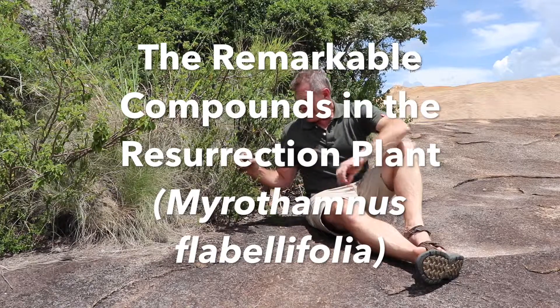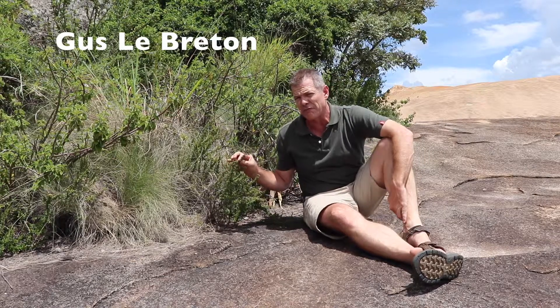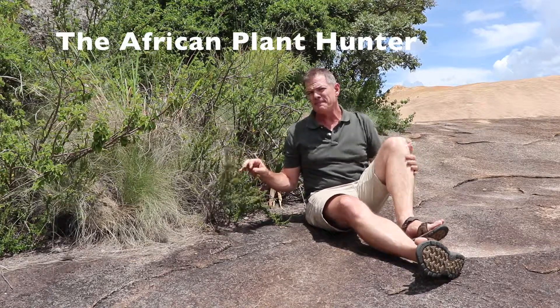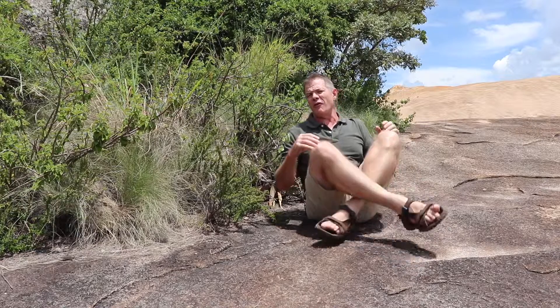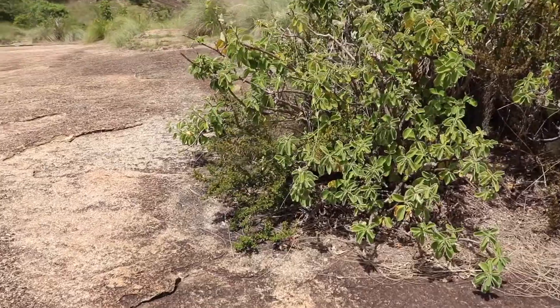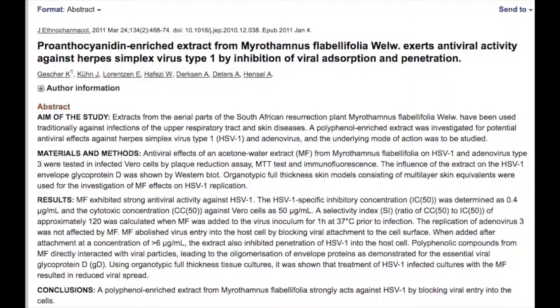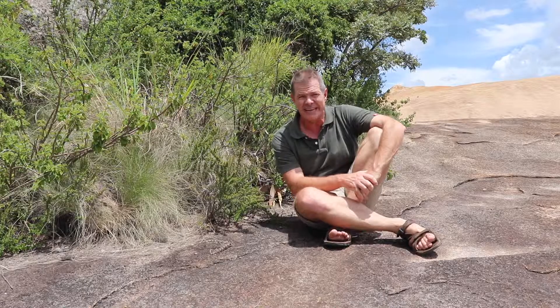Here I am again with this amazing plant Myrothamnus flabellifolia, the resurrection bush, and I want to talk you through some of the phytopharmaceutical characteristics of this plant. Firstly, it's been actively researched from a pharmaceutical point of view as a treatment for herpes. That's a derivative of some traditional knowledge and some modern scientific research, and that research is ongoing.